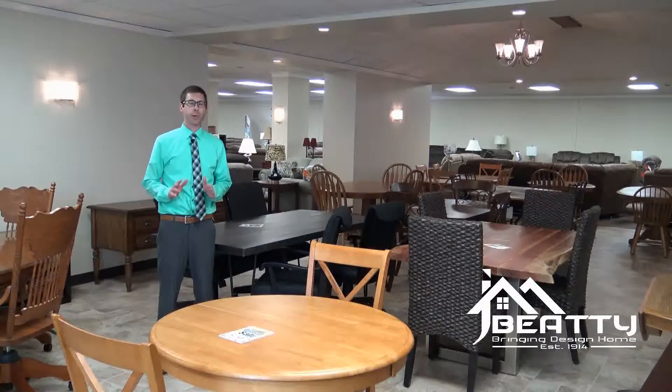We're done talking about solid hardwood bedroom groups. Now we're down here in one of our many table rooms. Here at Jay and Beatty Furniture, we have over 3,000 tables in stock.